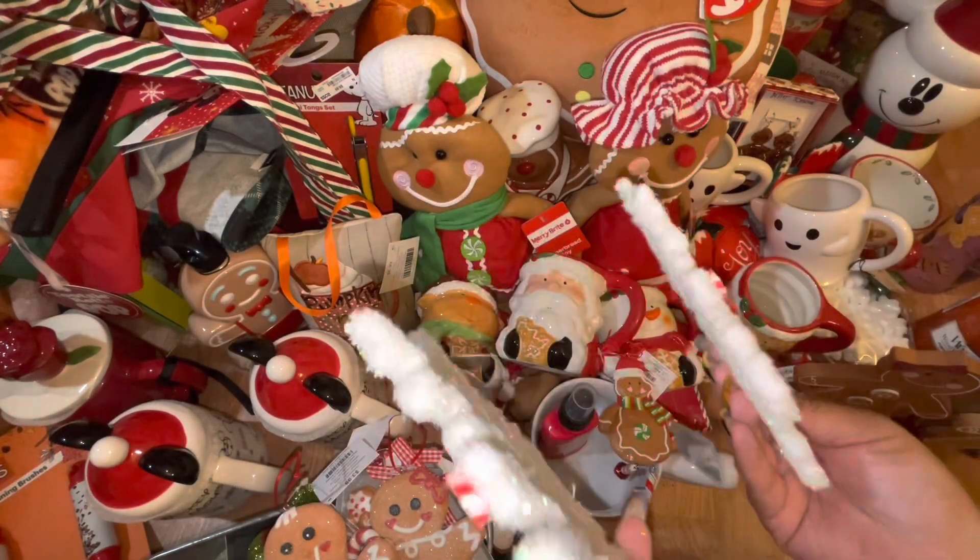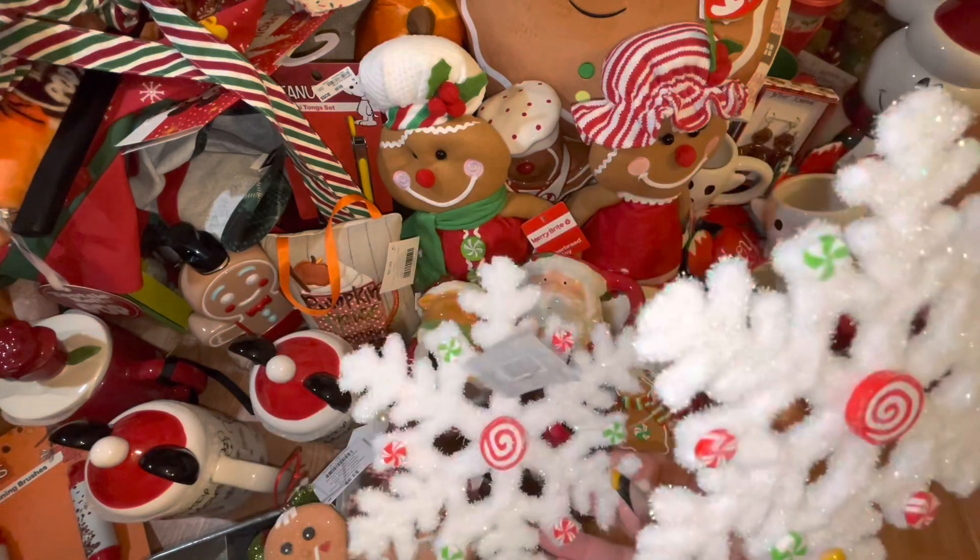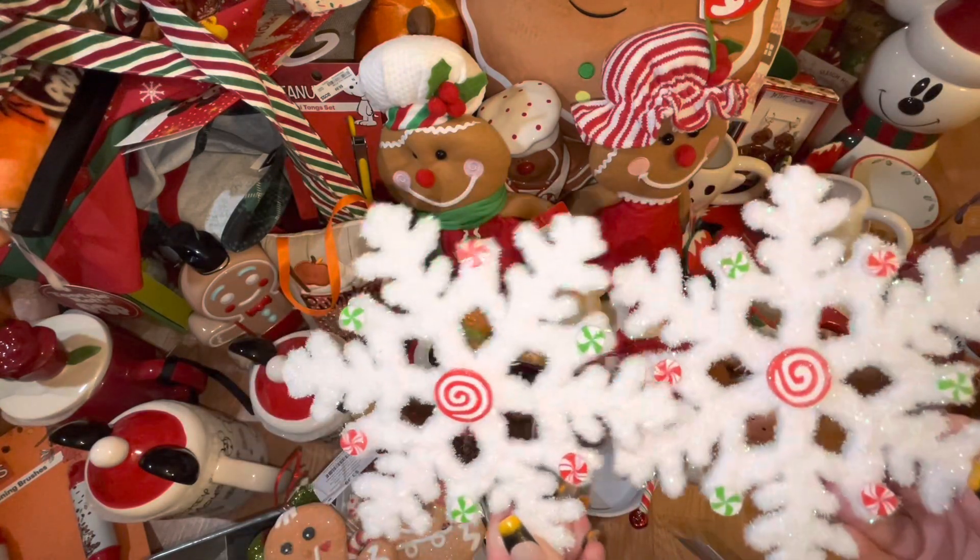And the last thing from Hobby Lobby — though it's dropping glitter everywhere — are these snowflake ornaments with peppermint candies. These came out to $2.50. They are a cute size, really nice, and totally worth it at $2.50.